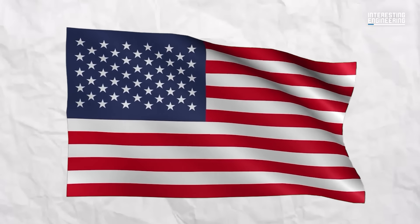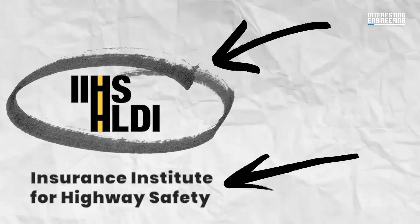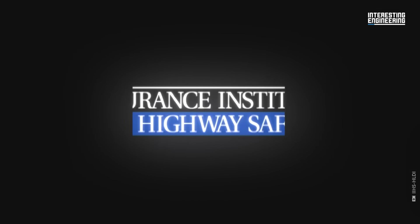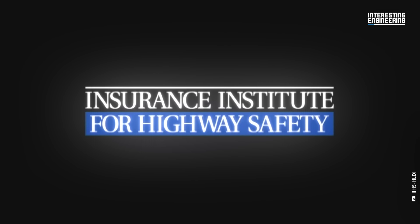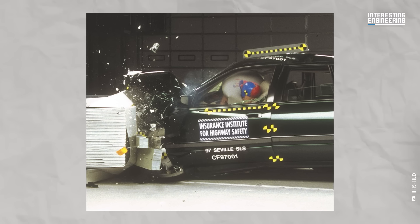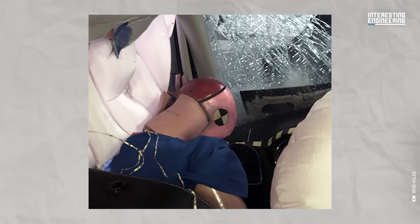In the United States, the non-profit Insurance Institute for Highway Safety is one of the independent organizations worldwide pushing for better vehicle safety. In 1995, we had our first crash worthiness evaluation test — a 40-mile-per-hour frontal crash test. It was very different from what the US federal government was doing, which was a crash test into a flat, rigid wall. That type of loading to the vehicle structure isn't very common in the real world.